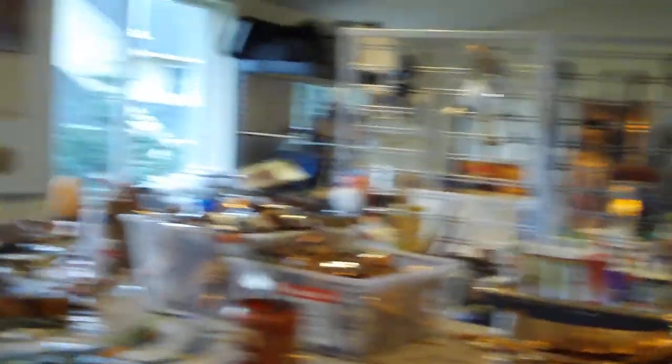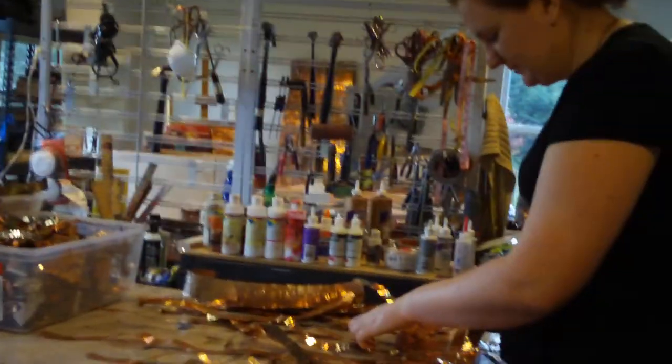These are two of my helpers. This is Kayla and Jessica, and they come and help me. Right now they're weaving — they're doing some weaving for me.